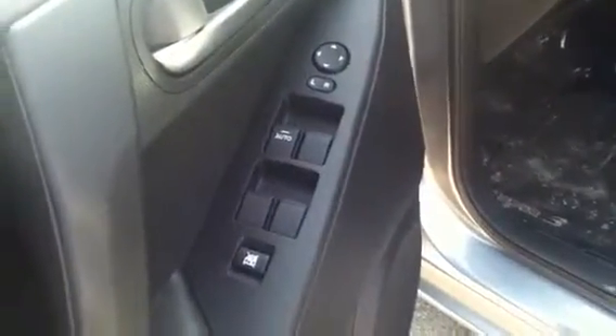As we enter the interior, we have a very comfortable cloth interior. On our door there, you can see we have all of our power options such as locks, windows, and mirrors.